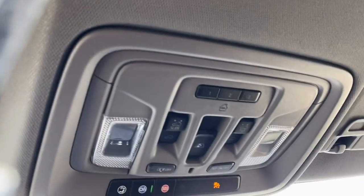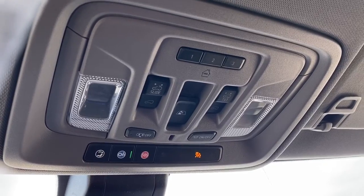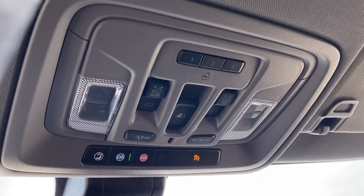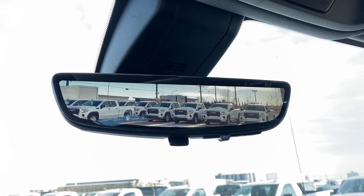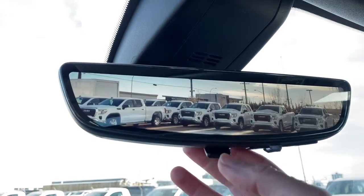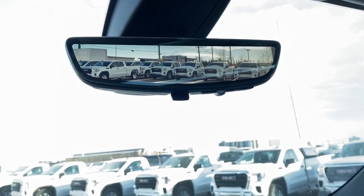Up above is the programmable garage door opener, rear window slider buttons, power sunroof buttons, and OnStar. This is our rear view mirror camera — we're able to change that view back to normal by flicking the switch at the bottom of the screen.